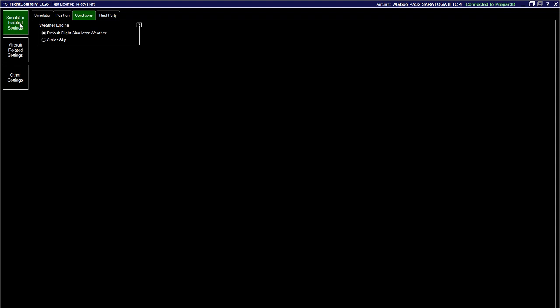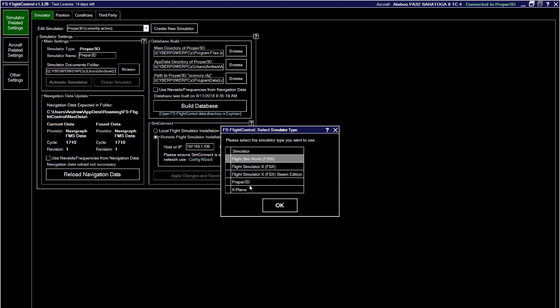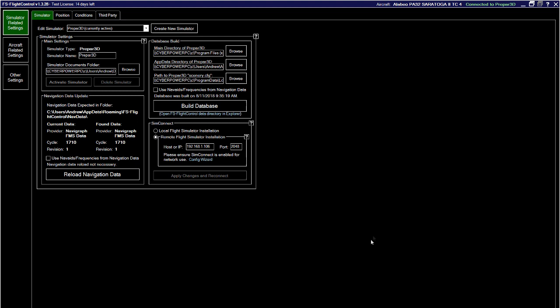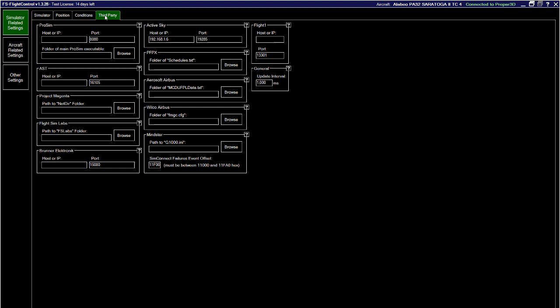Under simulator-related settings, I currently have this application tied to P3D, but I also have FSX and FSX Steam. You can configure this program for each of those simulators and switch between them to remote-control whichever one you want. It also works with X-Plane, and you can add as many sims as you want, though you can only control one at a time. You can also tie in third-party tools — Wilco Airbus, Project Magenta — and integrate them with this application.